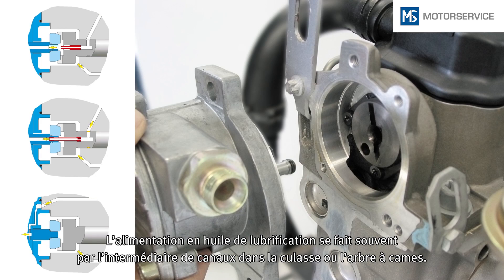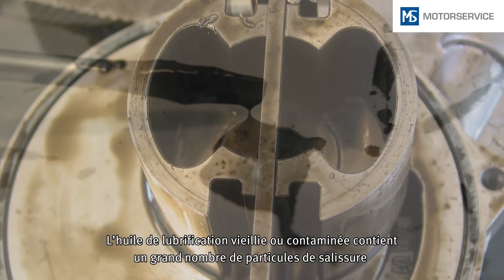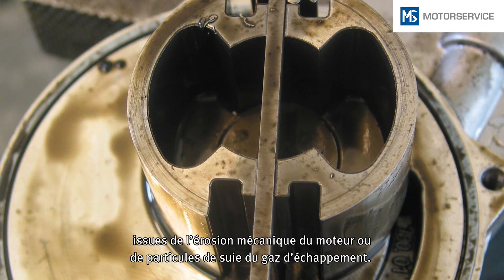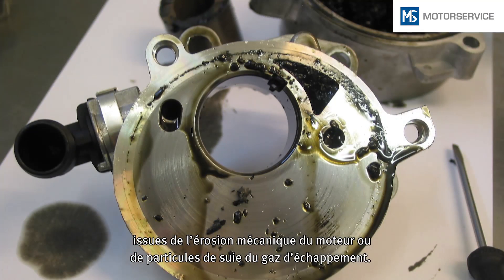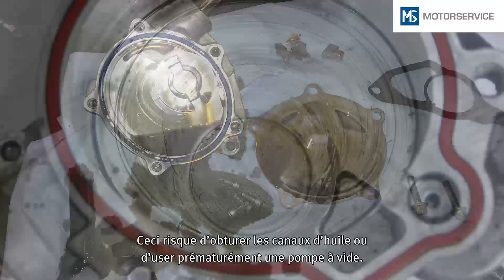Oil is frequently supplied through ducts in the cylinder head or the camshaft. Old or impure lubricating oil contains many dirt particles from the mechanical abrasion of the engine or soot particulates from the exhaust gas. This can block the oil ducts or inflict premature wear on a vacuum pump.